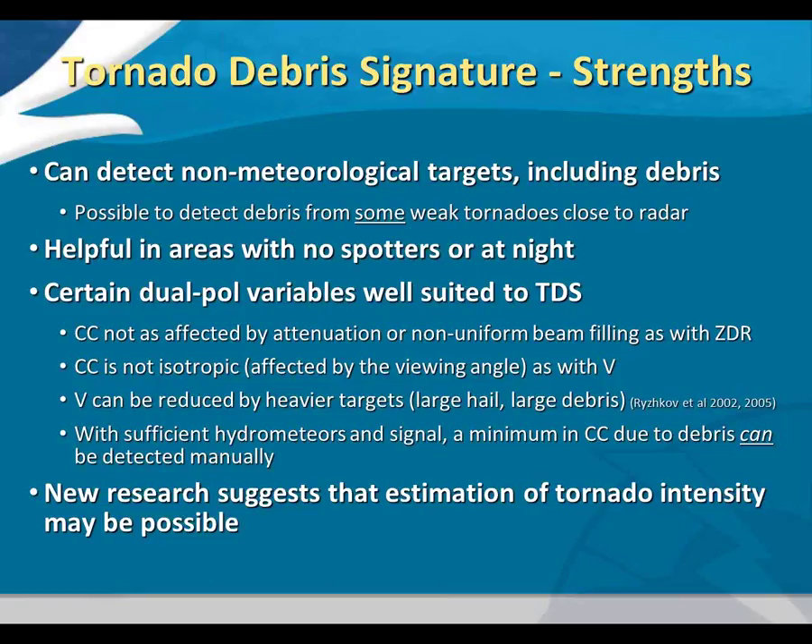Certain dual-pol variables are best suited to TDS detection. CC in particular is most suited to seeing a tornado debris signature. There's also new research suggesting estimation of tornado intensity may even be possible in real time. I have slides from a recent publication submitted to the Electronic Journal of Operational Meteorology by Chris Schultz at the University of Alabama in Huntsville, where the ARMOR 5-centimeter dual-pol radar has been running since 2008.